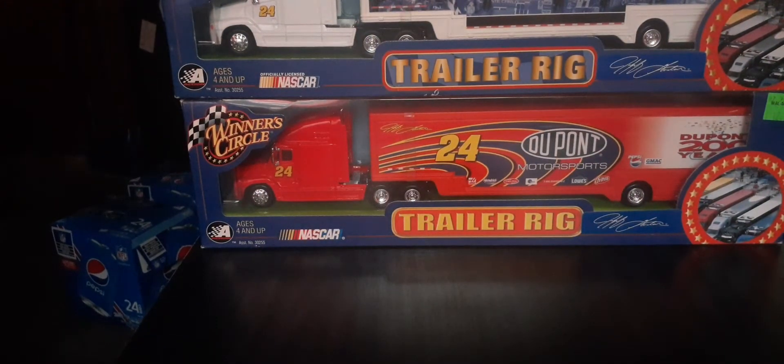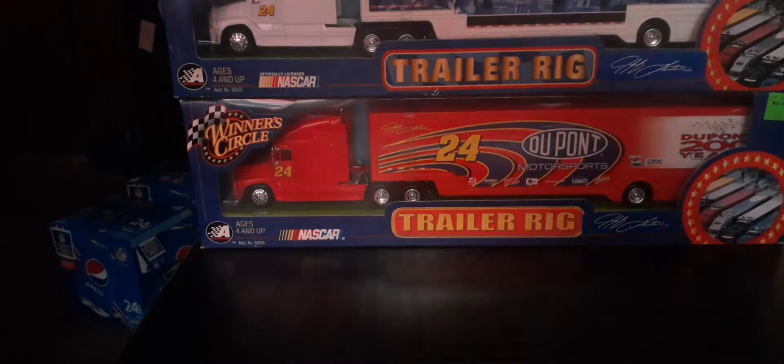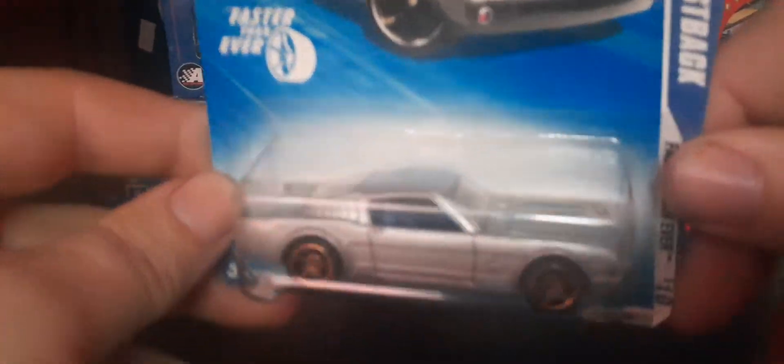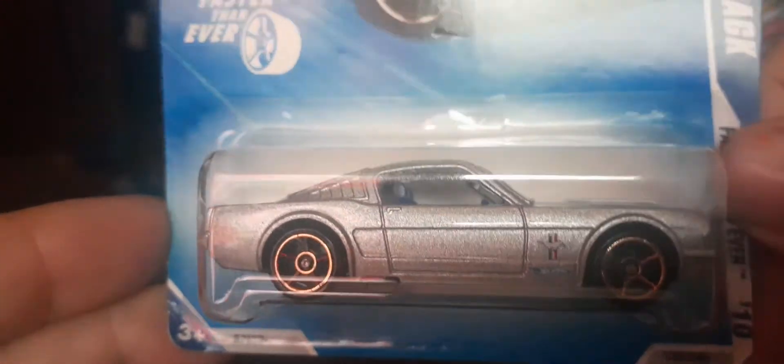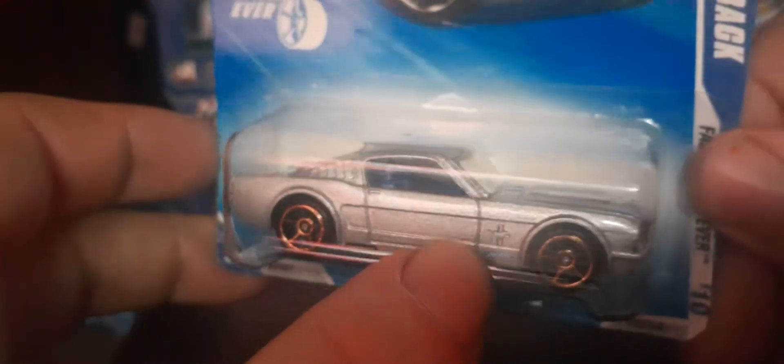Next up from Faster Than Ever — got Faster Than Ever wheels on it — a Ford Mustang Fastback in a beautiful silver with some blue and white tampos. It's got a blue interior and gold Faster Than Ever wheels on it. Really really nice. You can see the Mustang tampo on the side — really really cool car to have.